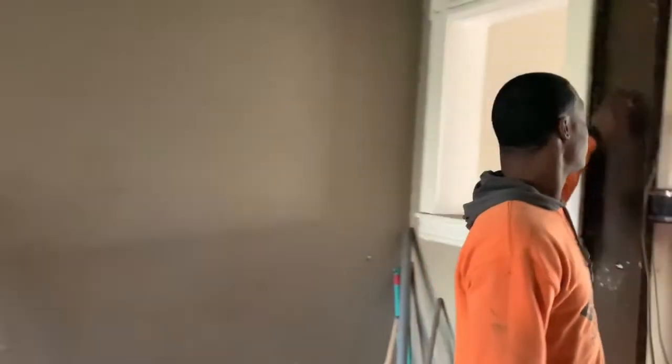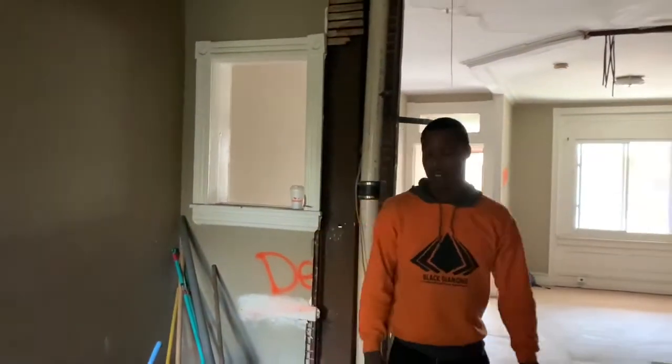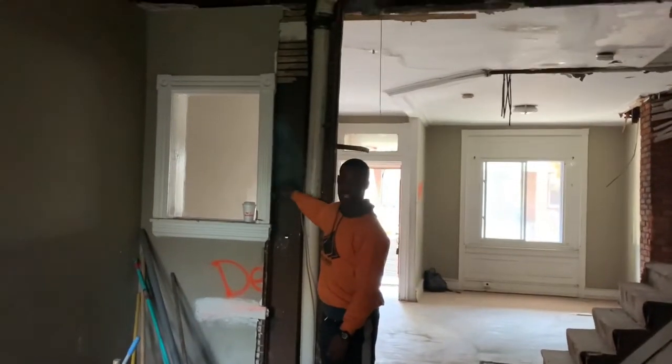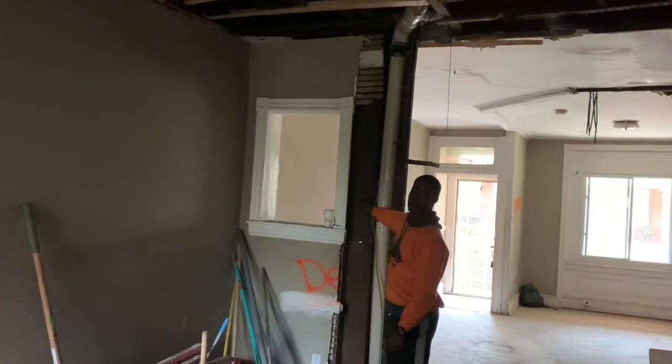As per our plans, this steel beam right here was not in our plans. So now we have to go back, get our architect to redraw this wall that we're going to end up keeping, and redraw it on the plan so that we can resubmit it to L&I.